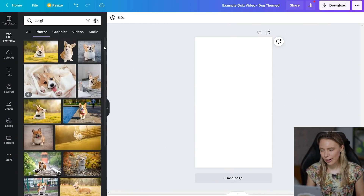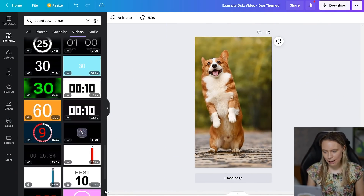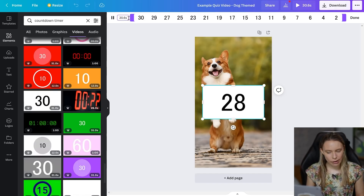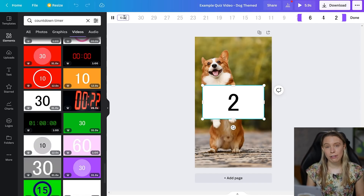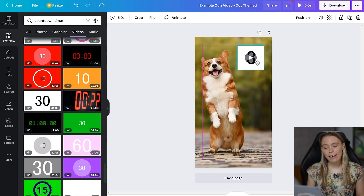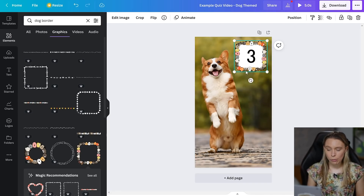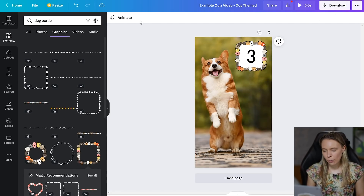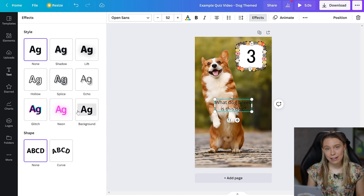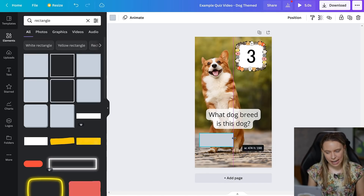Here is an over-the-shoulder, step-by-step clip of me making a basic quiz video from scratch with Canva. The way Canva works is that each Canva page is one scene in a video. You set the length that you want it to be on screen for. I set this page to be on screen for five seconds, and then I just dragged and dropped onto it a picture, my quiz question text, and an animated five-second countdown timer. All of this is included for free with the Canva Pro account.